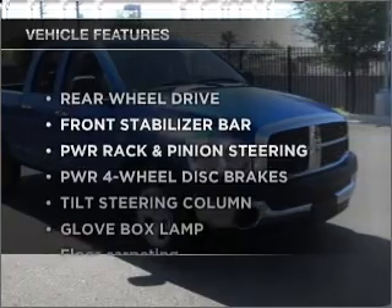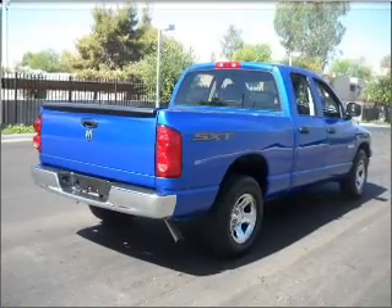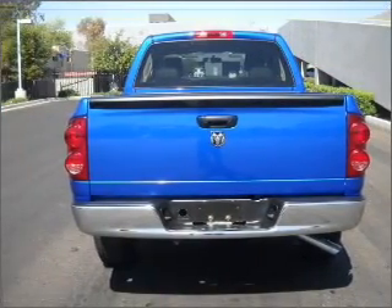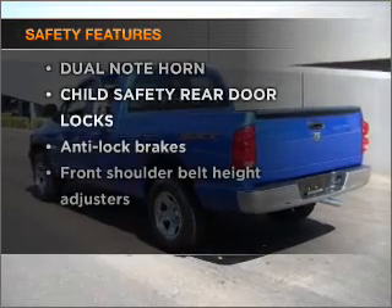And with these notable features, you won't want to miss out on the opportunity to own this amazing ride. Power door locks, power windows, power steering, cruise control, an adjustable tilt steering wheel. And for your peace of mind, the following safety equipment is included.